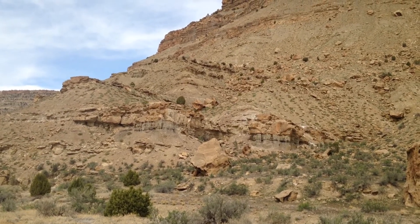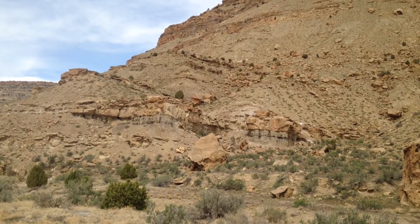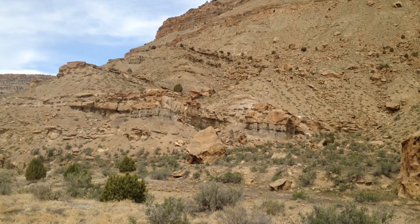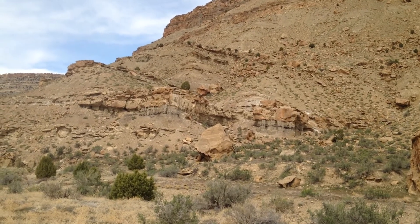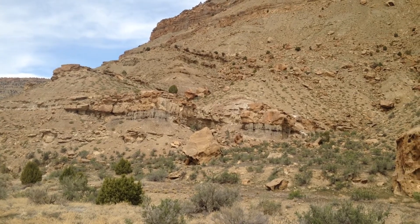The dark color of the mudstones is because they're very organic-rich, because these streams were carrying sand on the coastal plain. There's quite a bit of coal in here as well.